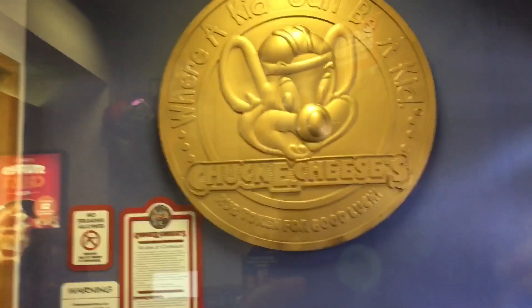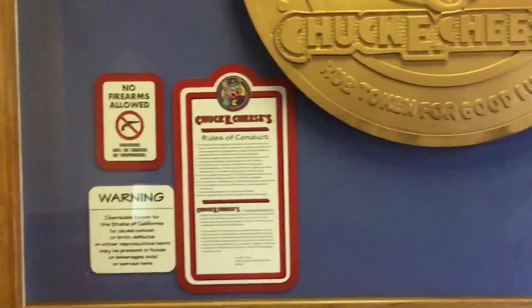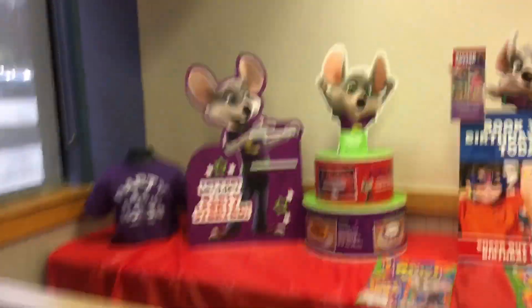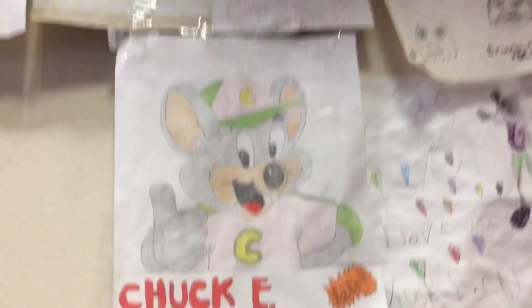As you guys saw here at the beginning of the video, Chuck E. Cheese's big token — it's a really cool token — and then they've got the rules of conduct right there. I don't know if you guys can read that, but you can if you want to. No firearms allowed — it's a warning sign. And then there's a couple booths right here, and over here they've got a display of the stuff you'll have at your party if you have one here. And here's some artwork that some kids made here — I really like that one, that one's really cool. And then there's a Spider Chuck little thingy.